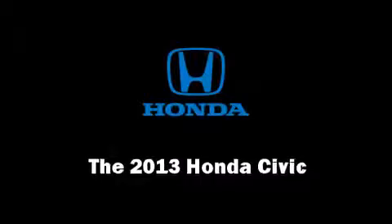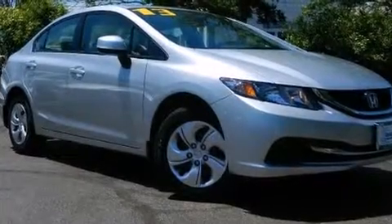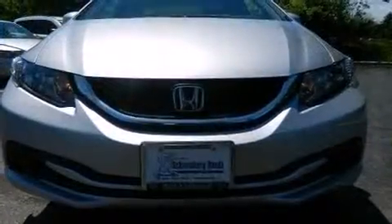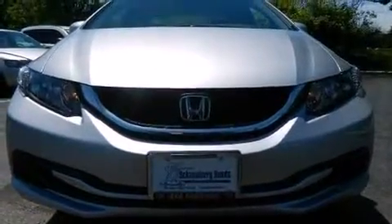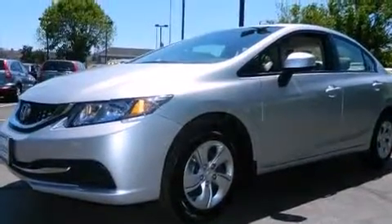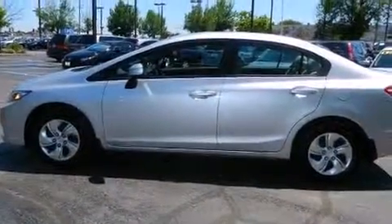Come test drive this 2013 Honda Civic Coupe. This four-door five-passenger sedan still has fewer than 5,000 miles. Smooth gear shifts are achieved thanks to the efficient four-cylinder engine, and for added security, dynamic stability control supplements the drivetrain.